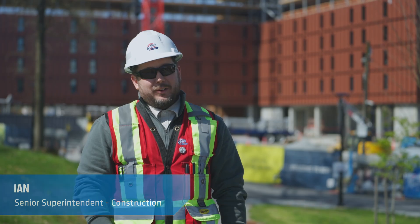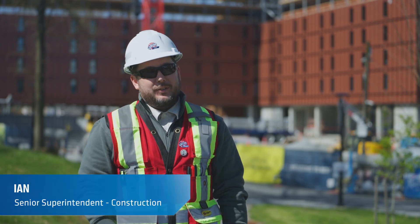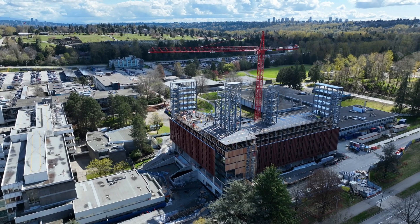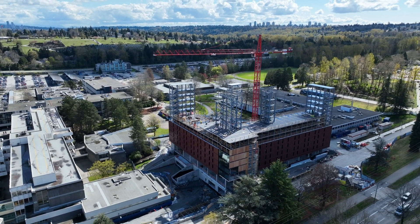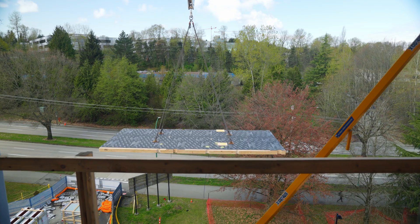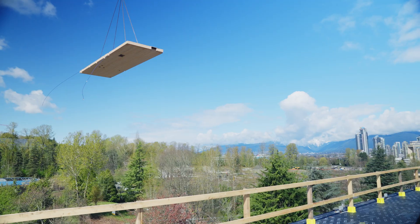We are at BCIT Tall Timber Student Housing. It is a 12-story building utilizing mass timber and steel structure. A CLT panel is a cross laminated timber panel prefabricated off-site, and then they are shipped to site the day before install.